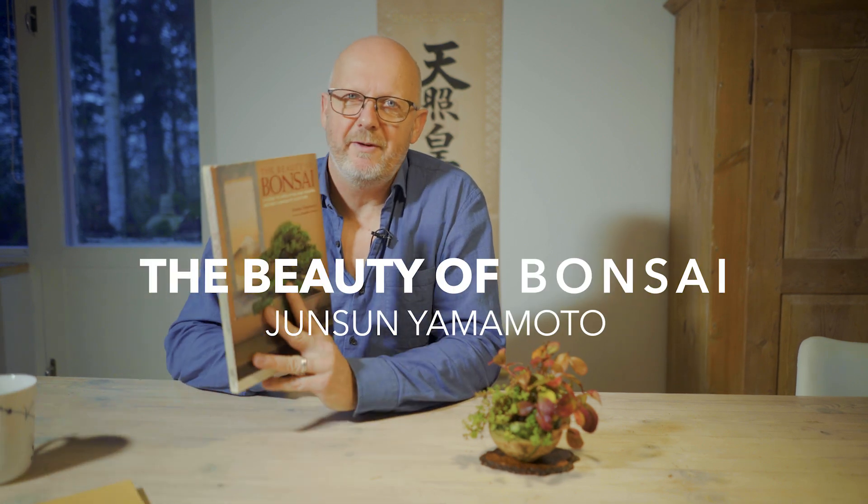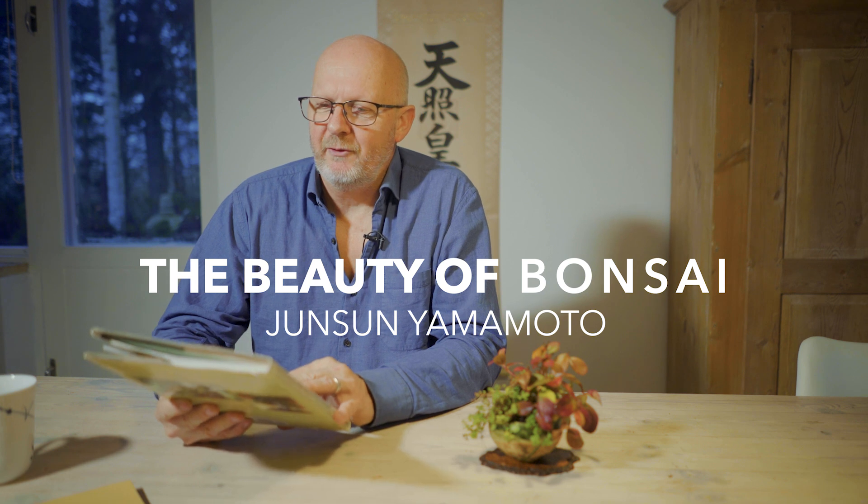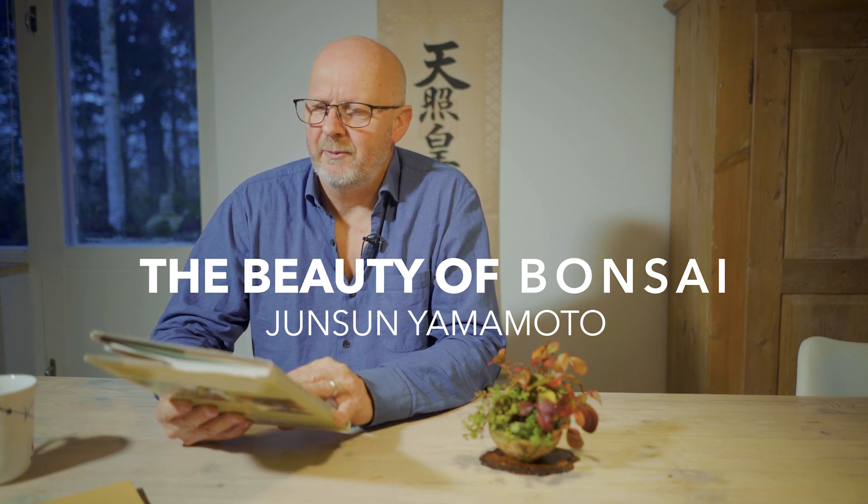It is December 4th. We are going to explore a new book from the Kitsetsuan Bonsai Library from my bookshelf. Today it's The Beauty of Bonsai, a guide to displaying and viewing nature's exquisite sculpture by Junsun Yamamoto, with a preface from famous master Hiko Kimura.